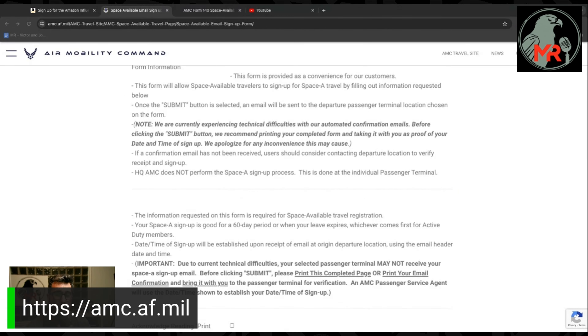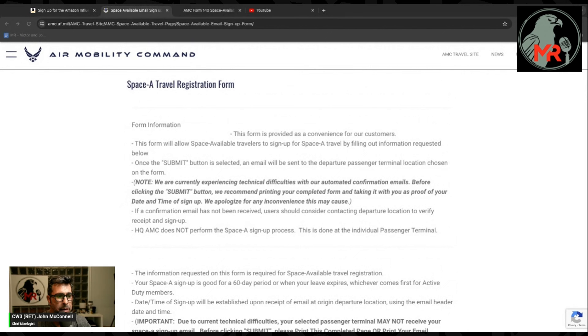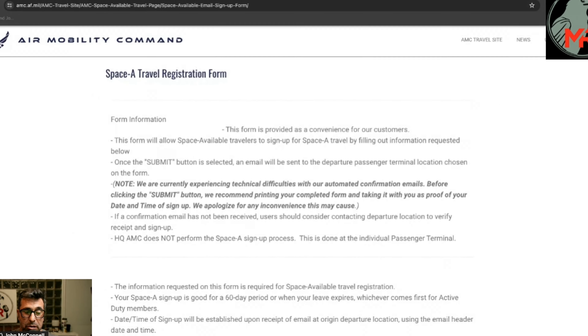The AMC site is amc.af.mil. The online form lets Space-A travelers sign up by filling out the required information. Once you click submit, an email is sent to your chosen departure passenger terminal. Note: they are currently experiencing technical difficulties with automated confirmation emails, so before clicking submit, they recommend printing your completed form and taking it with you as proof of your date and time of sign-up.